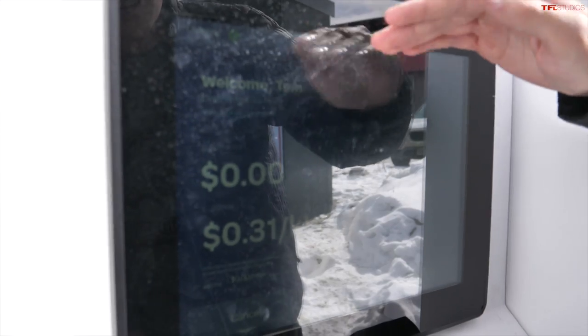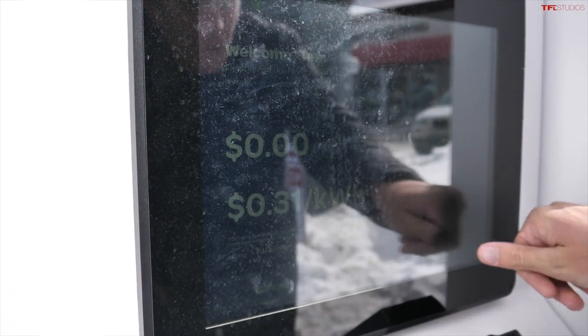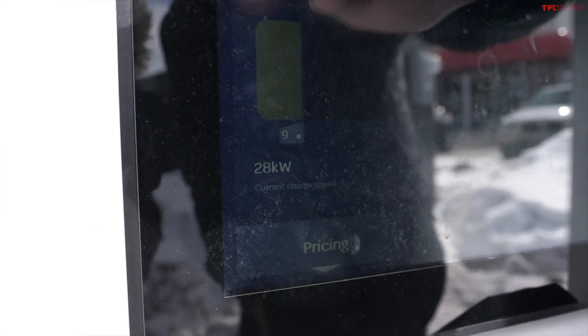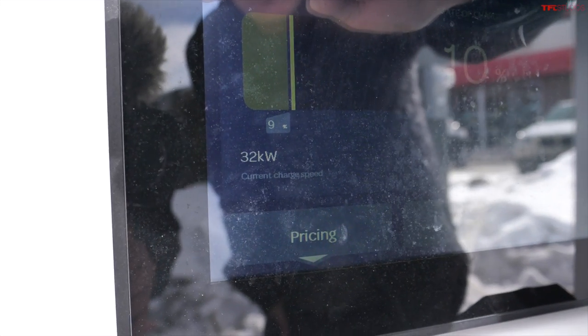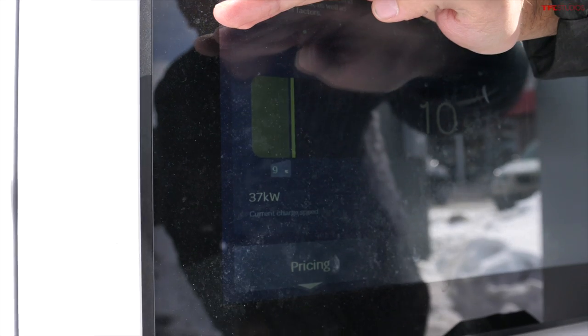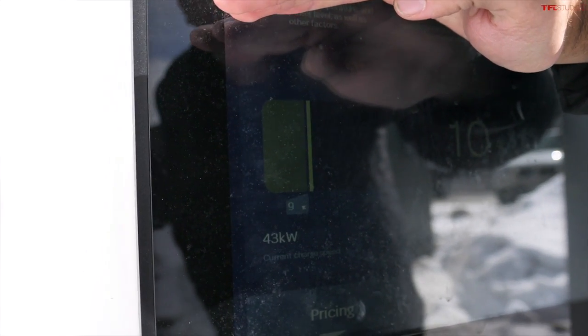We've initiated our charging session. I'm being billed at 31 cents per kilowatt hour, and we're pulling about 24–25 kilowatts, ramping up toward 50. The Mini peaks at just 50 kilowatts, so it's not a very fast-charging EV in terms of peak kilowatt rating, but it does have a very consistent charging curve and should hold near 50 kilowatts for most of the session.